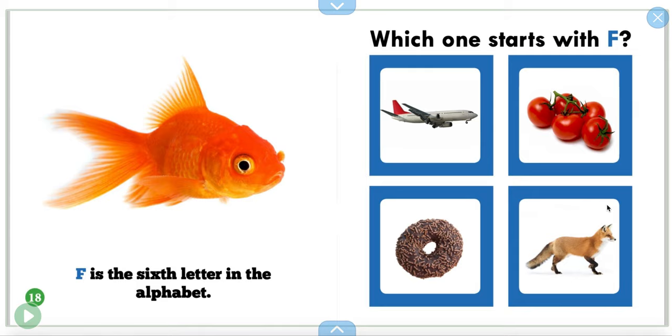F is the sixth letter in the alphabet. Which one starts with the letter F? What do we have — this, this, this, or this? The fox. Good job!